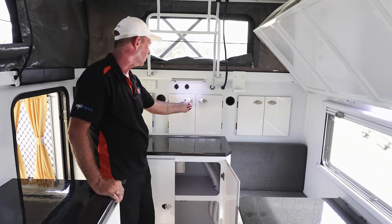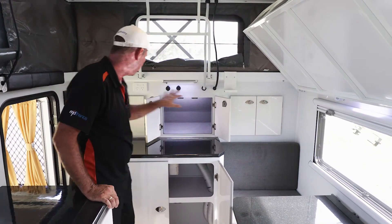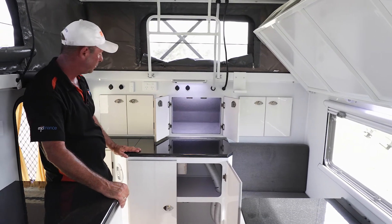Across the front here behind all these little doors, it's all LED lit in behind there — a beautiful big storage area, nicely carpet lined. A great place to store all your clothes and other bits and pieces.